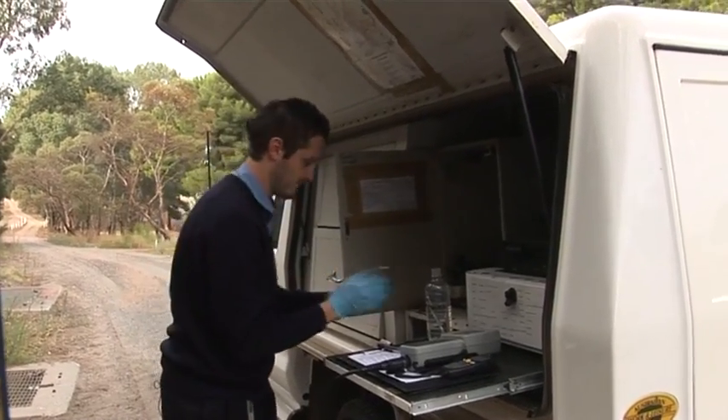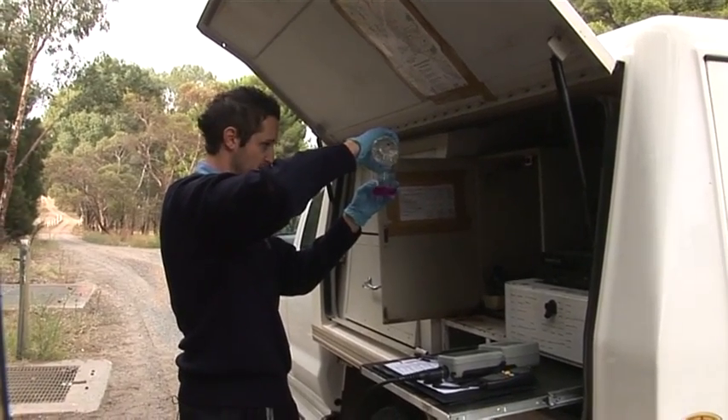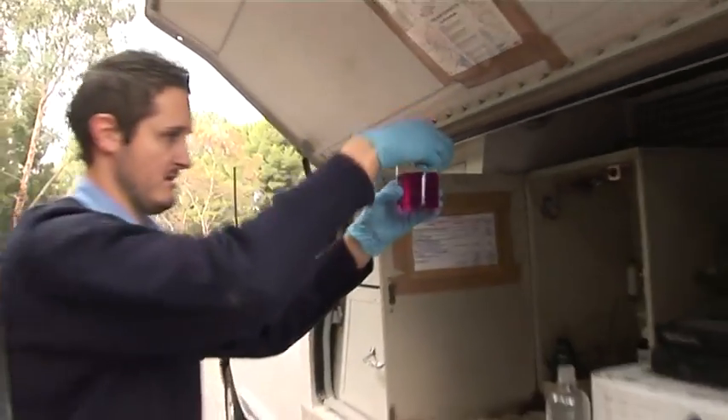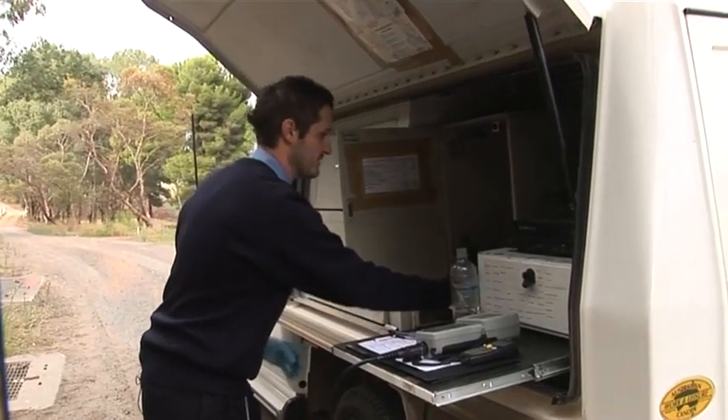Just making sure, now that I've got my gloves on, I won't get any contamination from any chemicals that are in the glassware. Now I've got my pink in colour — I know I've got some free chlorine in this sample.